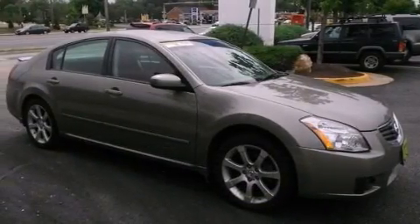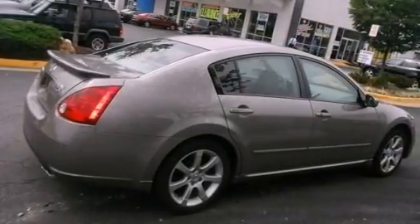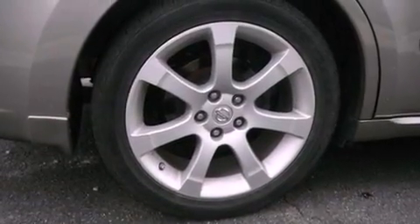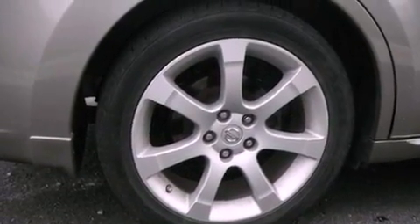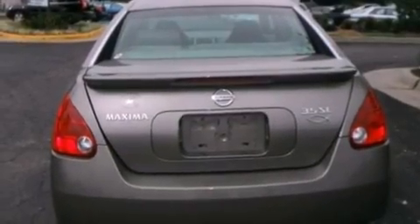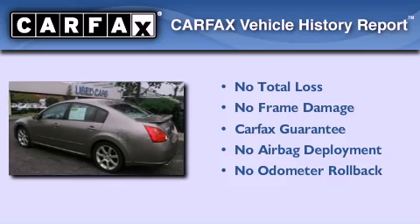Features include a power driver's seat, air vents for rear-seated passengers, cruise control, a CD player, a leather-wrapped steering wheel, performance tires, a rear spoiler, traction control, an auto-dimming rear-view mirror, and aluminum wheels. Not to mention that this car qualifies for the Carfax Buy-Back Guarantee.